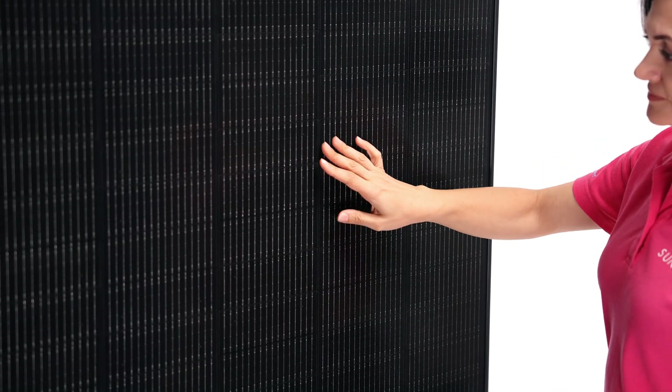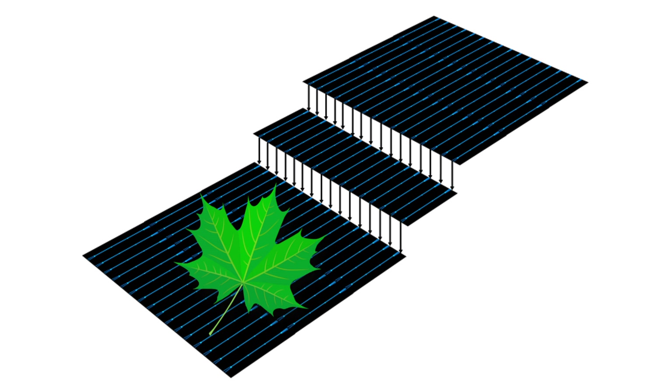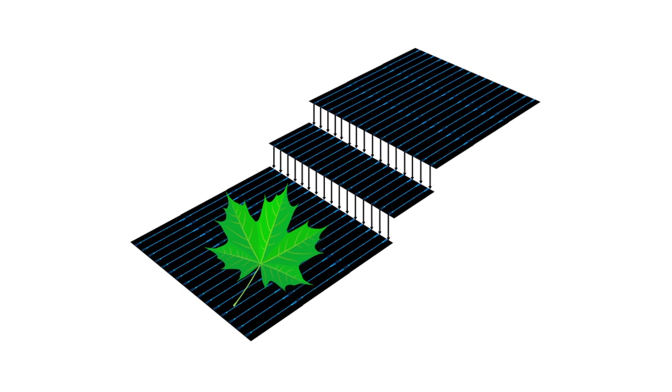We've covered module efficiency and performance, extended module lifespan, and reduced risk of hotspotting. What about shading? Smaller one-third cut cells improve shade tolerance over standard full-size cells. Think of smaller cells as independent workers — if one gets shaded, the other cells keep working and the whole panel doesn't suffer as much. Apart from the smaller cells, the internal circuitry also plays an important role in shade management.